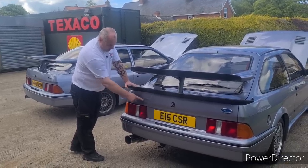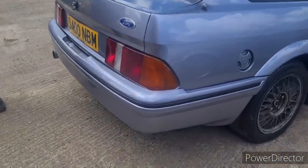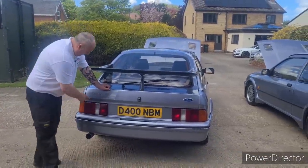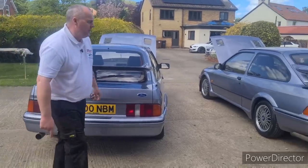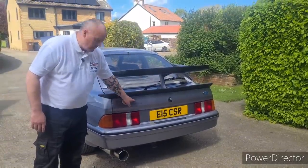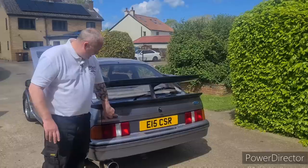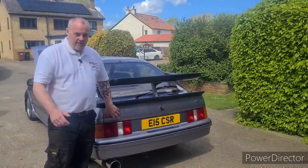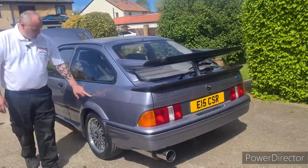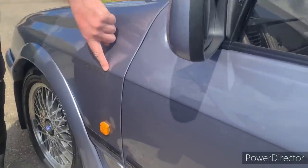On the boot it says 'Sierra RS500 Cosworth,' while on the standard Sierra it just says 'Sierra RS Cosworth.' Interestingly, if you see an RS500 that's never had any paint work, the '500' was just added — they simply peeled off the 'RS' sticker. So on a car that's never been painted, the 'RS500' lettering is a slightly different colour. Also unique to the RS500 is the famous pinstripe, fitted at Tickford — a simple pinstripe with the RS500 logo on the front wings.